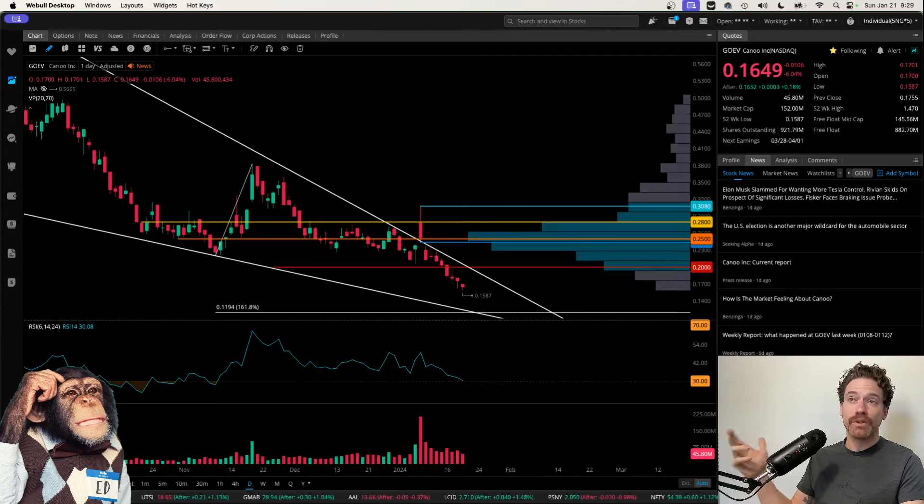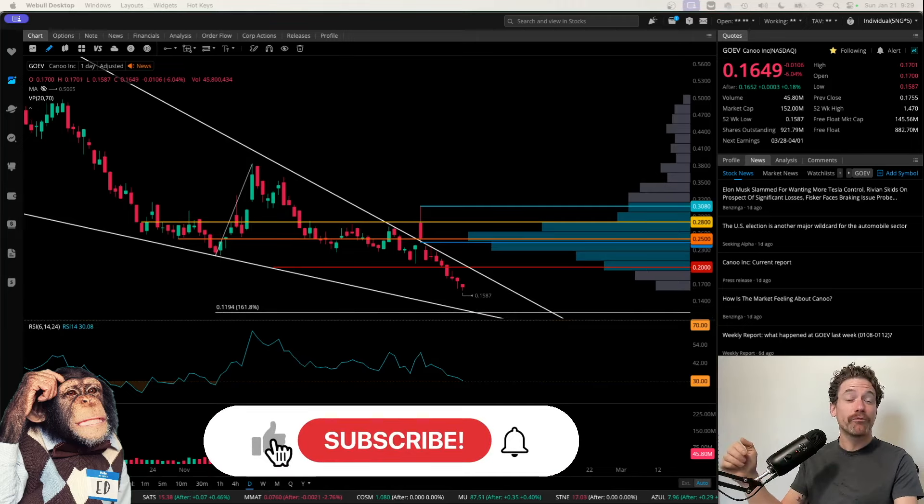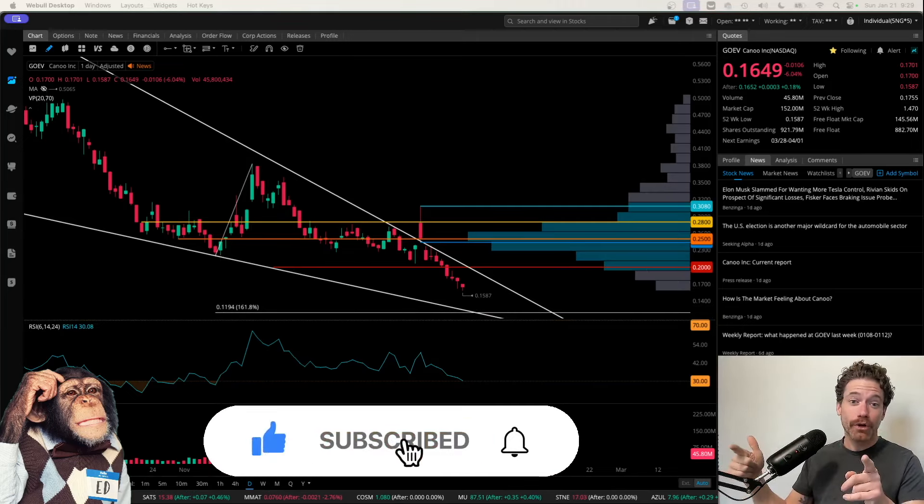There's a lot to look forward to with the stock, but definitely brace for 12 cents, because I do see price going to right around that level based on this Fibonacci retracement. Those are just my thoughts — if you found them helpful, make sure you like the video, share your thoughts in the comments down below, and subscribe to the channel for more videos like this. Thanks a lot for watching.